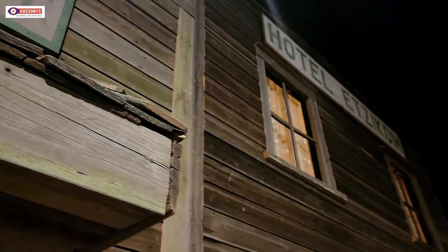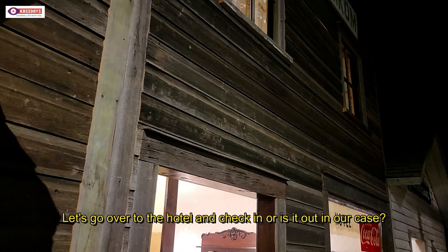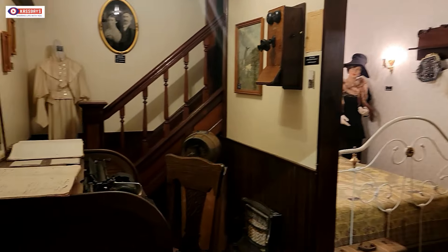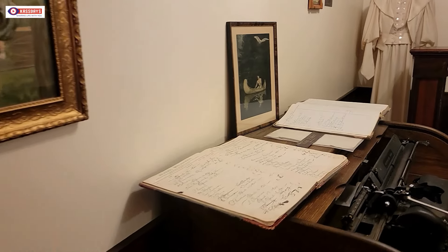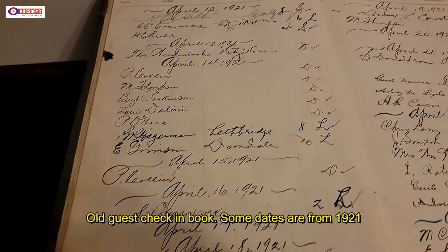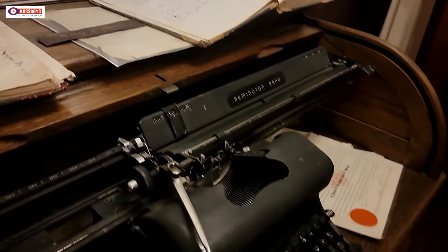We leave the merchandise store and are going to check in — or out, I guess, whichever way we want to put it — at the old hotel in Etzikom. Here we have the guest sign-in book, and once I looked a little bit closer I think some of the dates go back to 1921. I see one there: April 17th, 1921. That's over 100 years ago.